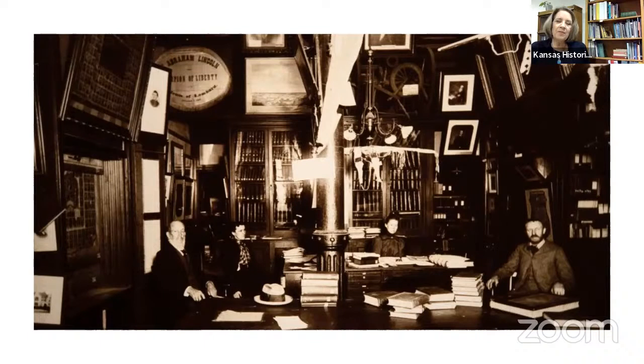The picture you're looking at now is the beginning of the Kansas State Historical Society at the Capitol. It was on the sixth floor of the Capitol, where it was started in 1875. That was the staff, and I see some artifacts that we still have and probably will be on exhibit again soon.